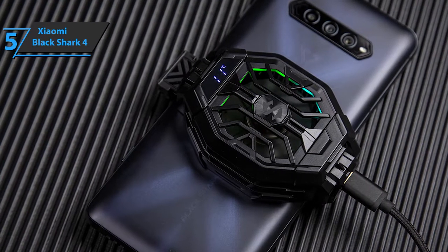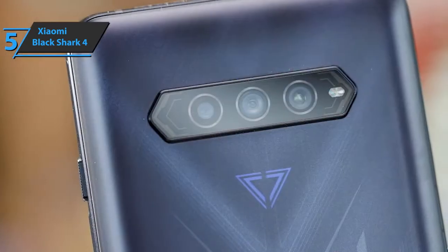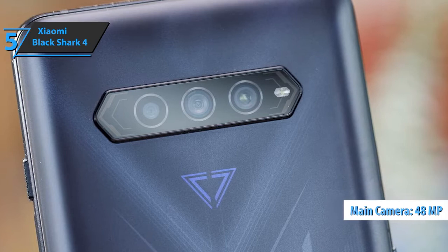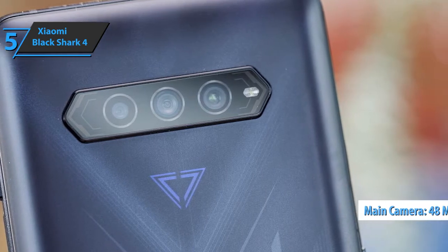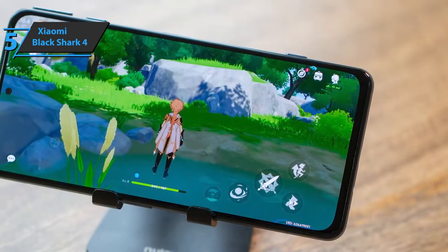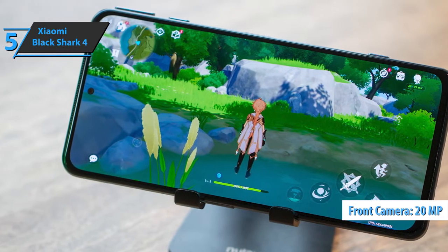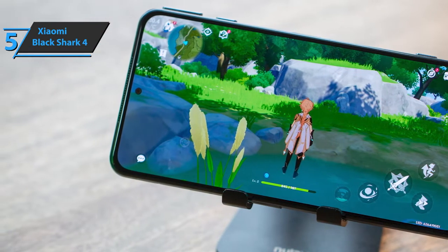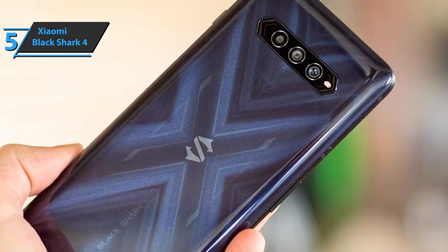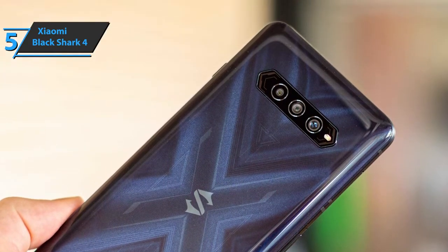Although this phone is focused on gamers, we must also mention the cameras. The Black Shark 4 has three rear cameras: a 48-megapixel main camera, an 8-megapixel ultra-wide-angle camera, and a 5-megapixel macro lens. On the selfie side, we find a 20-megapixel front camera. This model still allows you to record videos in 4K resolution up to 60fps, but gives the best results in 1080p because the focus reacts more reactively to this resolution. For the listed price, you can't beat this one.